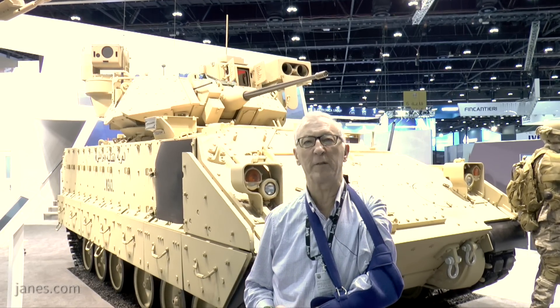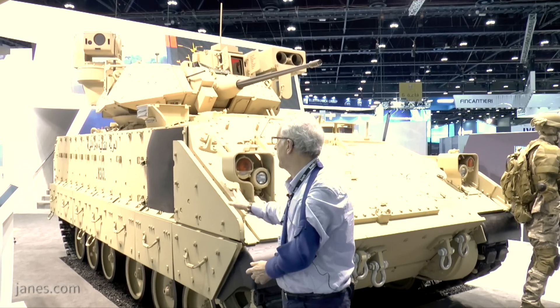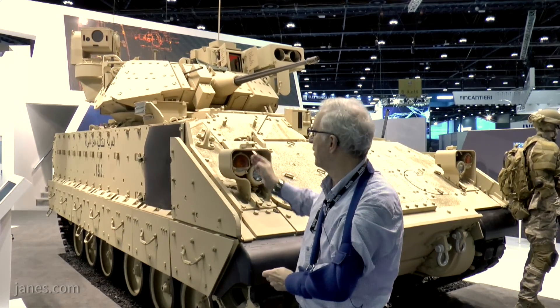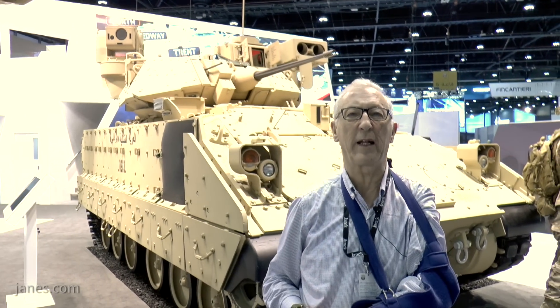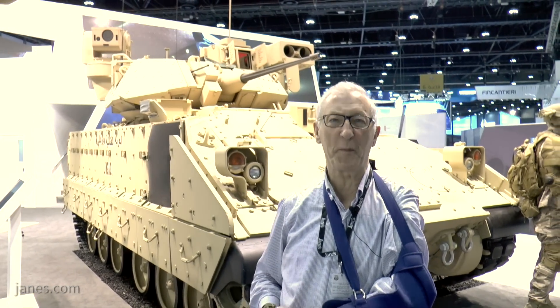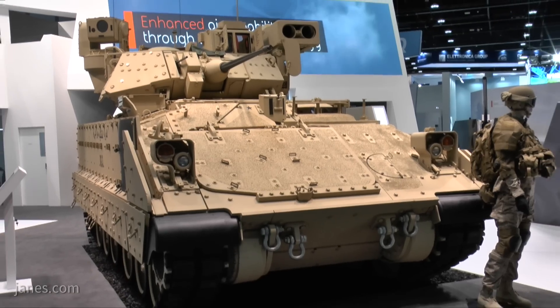This particular vehicle has a hull of all-welded aluminium armour, to which an appliqué layer of passive armour — which is quite thick — is fitted. If you look on the side you can see the mounting points for explosive reactive armour, which is fitted to the hull and the turret of the Bradley to improve its survivability against rocket-propelled grenades.